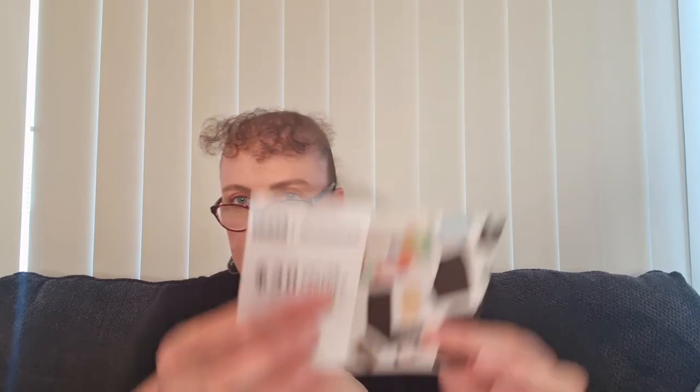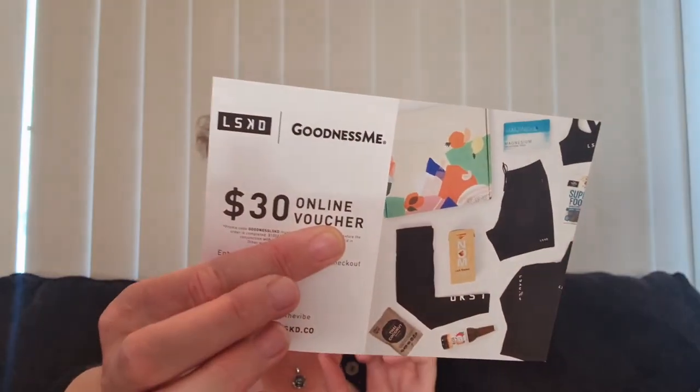At the bottom of the box there are a couple of extra cards. One is from Nature to You for the kakadu plum powder, giving us a discount if we wanted to purchase more. The other card is from LSKD, a clothing brand, offering a $30 discount code. I like that these boxes give you vouchers to try other companies and things you might not have heard of.